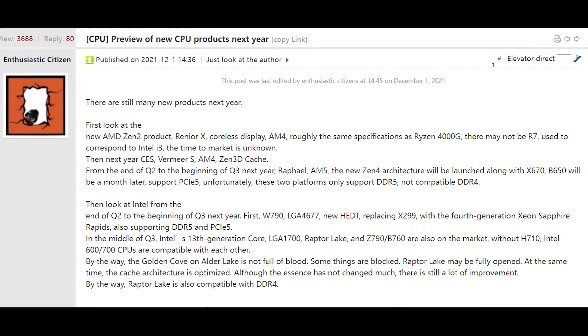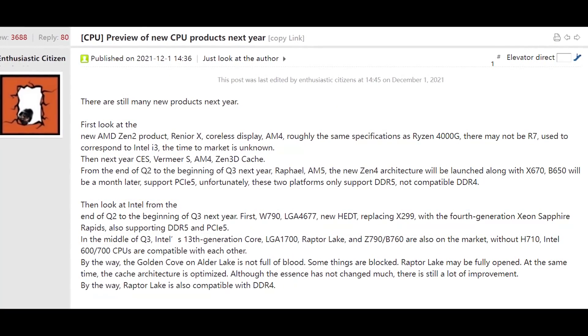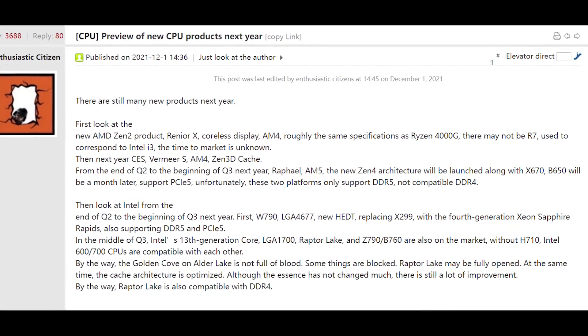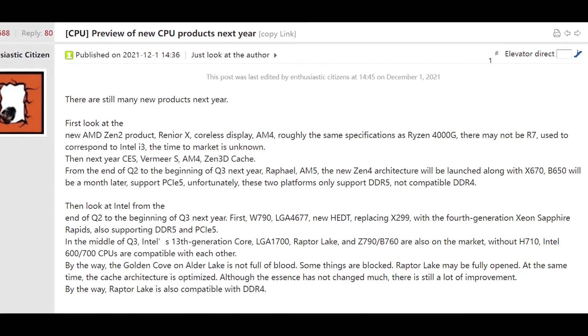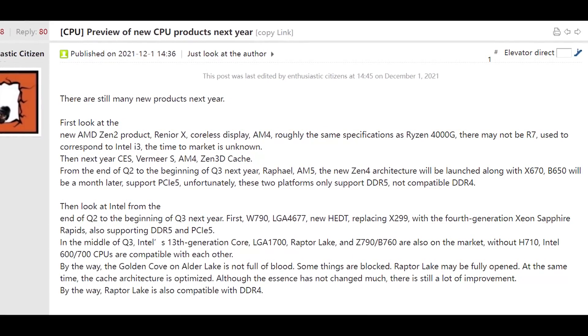So the first thing is Renoir X, which they say is coreless display, AM4, roughly the same specs as Ryzen 4000G. There may not be an R7, and it used to correspond to Intel's i3, but unfortunately the time to market is unknown.